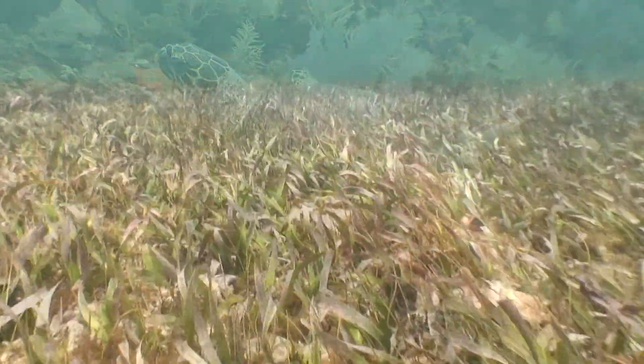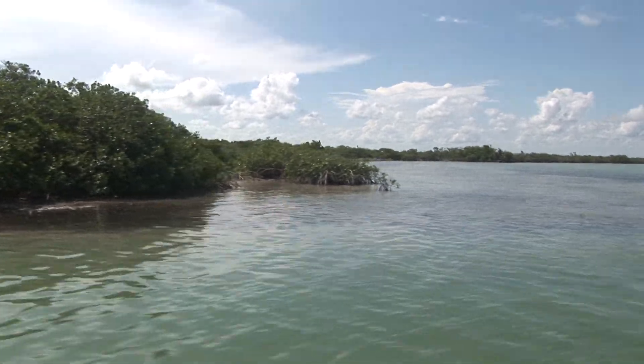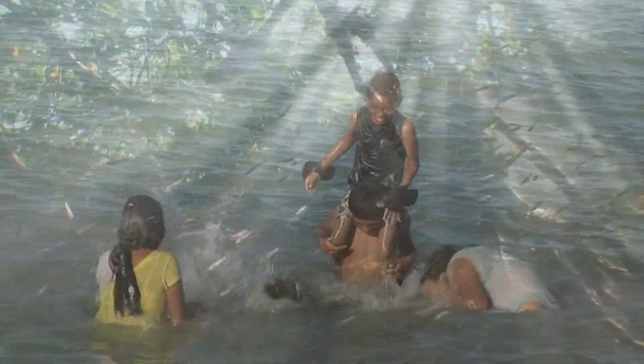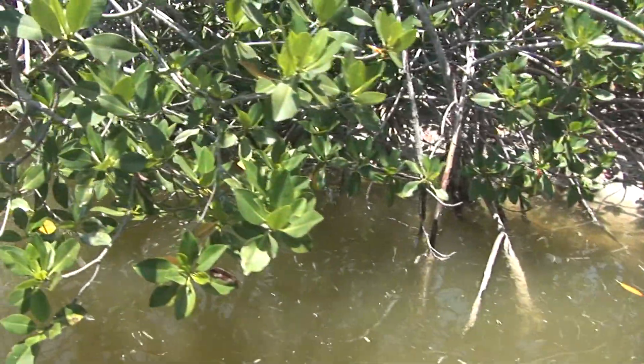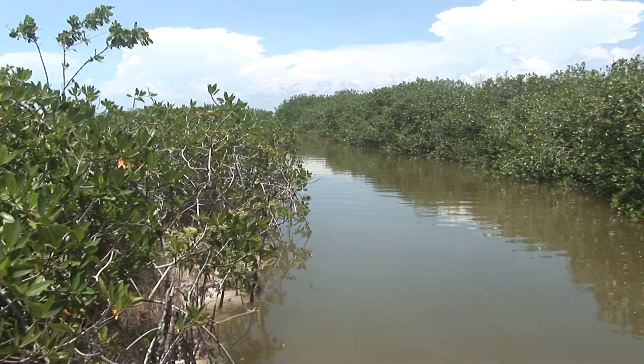Extensive seagrass beds lie in the south and mangroves lie along much of the coastal margin, providing important ecosystem services for the people and the wildlife of Corozal Bay. They provide a nursery area for the maintenance of fish stocks, protect the land against tropical storms, prevent erosion, and filter water before it enters the bay.